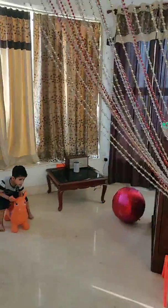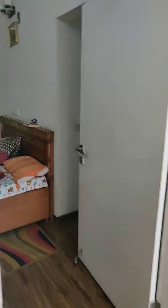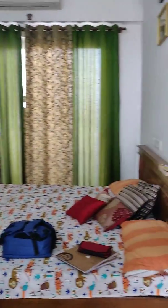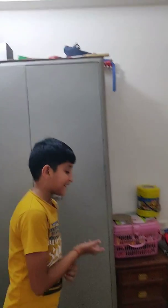Now let's move to the rooms. So here is my main room but I don't sleep here actually. This room stays like this because only sometimes we clean this room, so it doesn't look very nice. And we have this steel almirah over here and we have these almirahs.